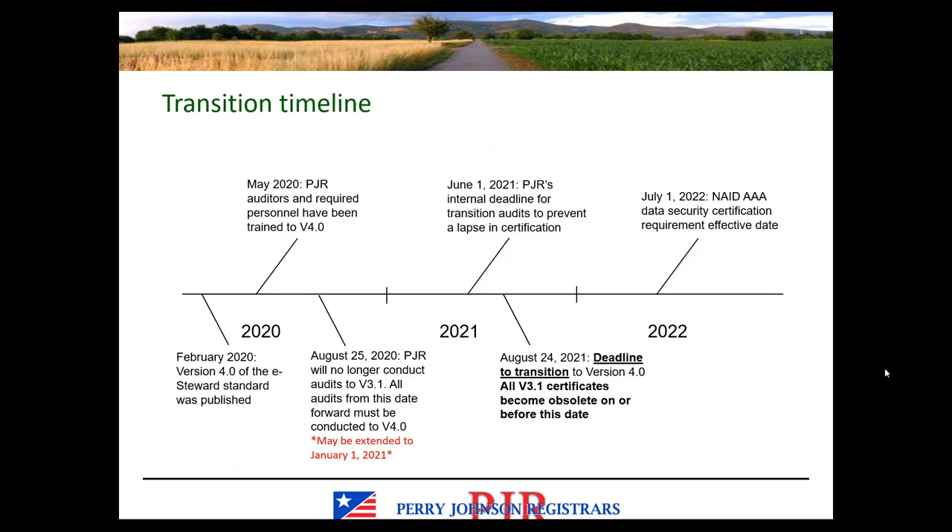There is a visual representation of the transition timeline. The standard was published and our auditors have already been trained. Beginning August 25th of 2020, as originally planned, we'll begin conducting audits to version 4.0 only — this may be extended. June 1st of next year is PJR's internal recommended deadline for audits to guarantee no lapse in certification. The transition deadline remains August 24th, 2021. Additionally, by July 1st of 2022, all eStewards will need the NAID AAA data security certification.